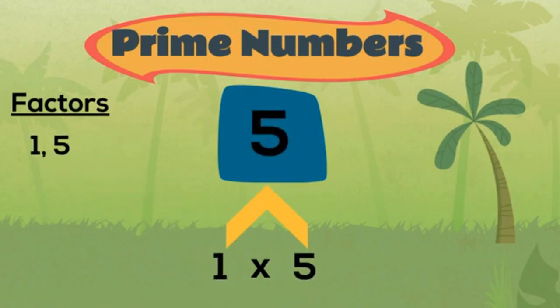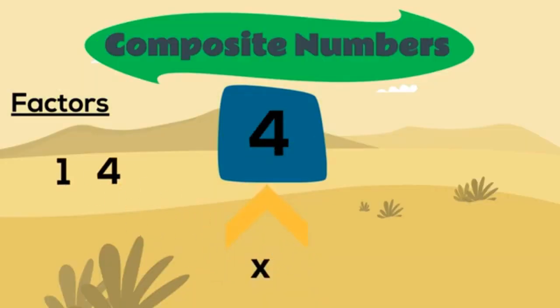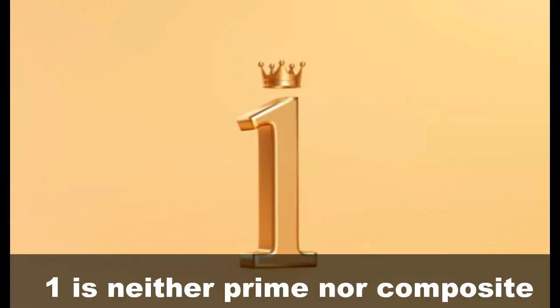Numbers with two factors, one and itself, are called prime numbers. More than two factors, that's composite. One is neither prime nor composite.